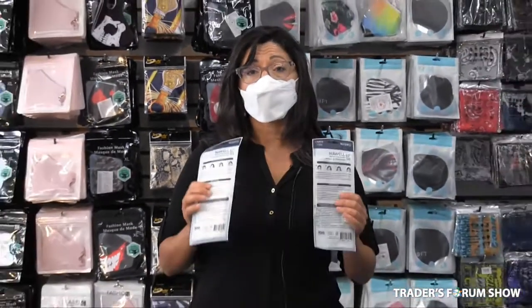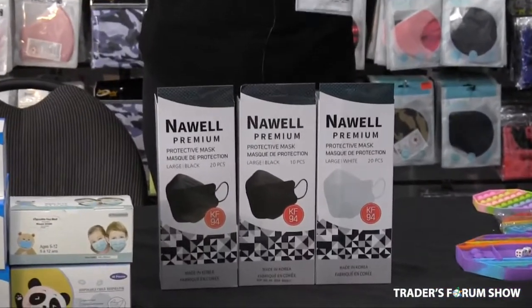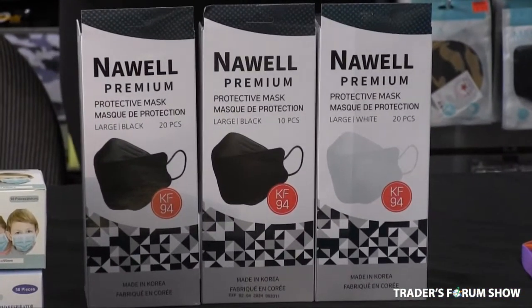You can wear lipstick and it won't smudge. They come in two colors, black and white, and they're 35 cents a piece, and they come in packages of 10 and 20, and they're pre-packaged, just like this.